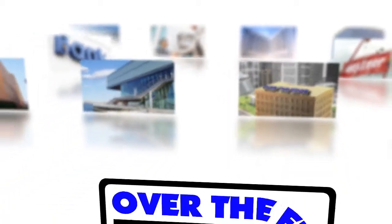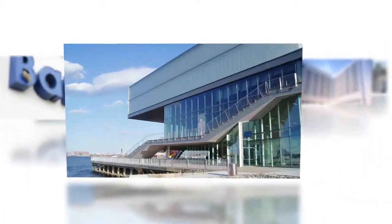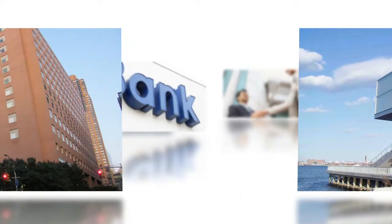Have you ever had the perfect location for signage or lettering for your business, only to discover this area is not accessible by traditional sign installation methods? Those challenges are now made easy with Over The Edge Sign System.